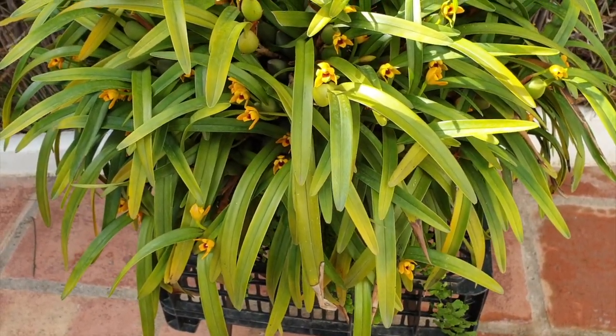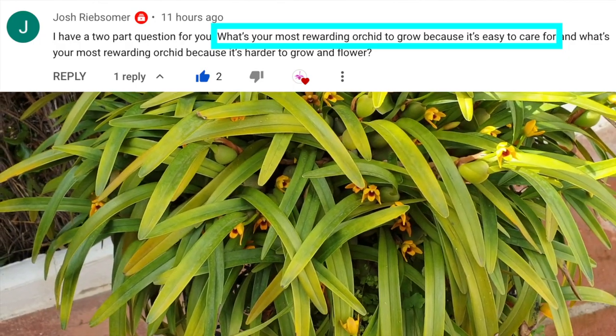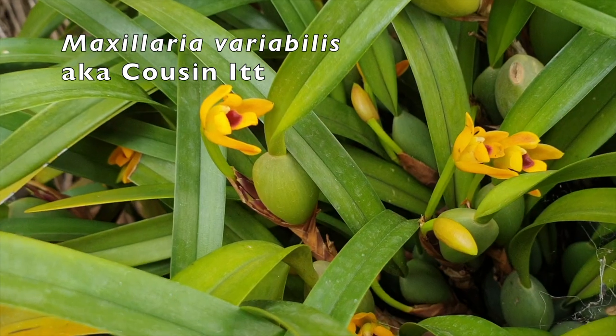Josh Reepsoma would like to know: what's your most rewarding orchid to grow because it's easy to care for? I have decided to go with Maxillaria variabilis, also known as Cousin It.